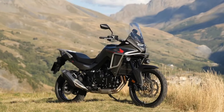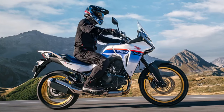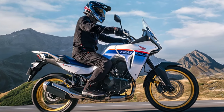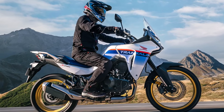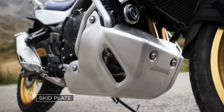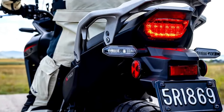The new XL750 Trans-Alp is based on a 755cc liquid-cooled parallel twin with an 8-valve head and 270-degree crank. Claimed output is about 90 horsepower at 9,500 rpm and 55 lb-ft of torque at 7,250 rpm. An assist slipper clutch is standard, and a quick shifter is available as an option for the six-speed gearbox.